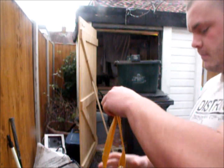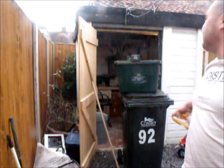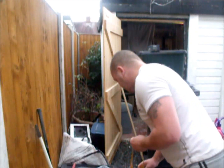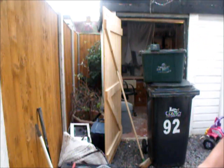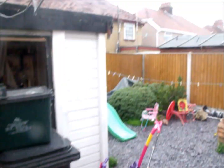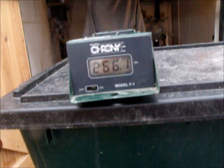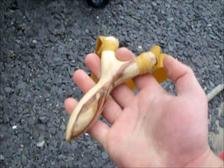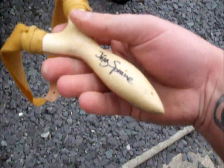12mm lead. 270.2 feet per second, heavy 12mm lead. Beautiful little thing this, very powerful, signed by Jörg Sprave himself.